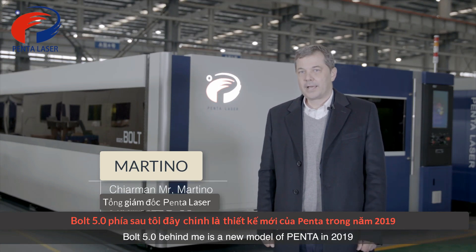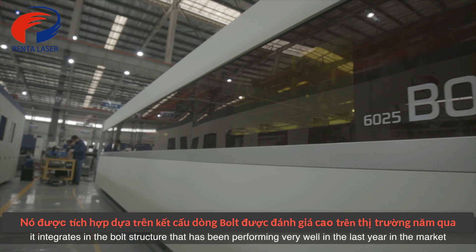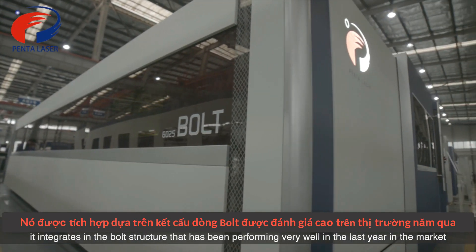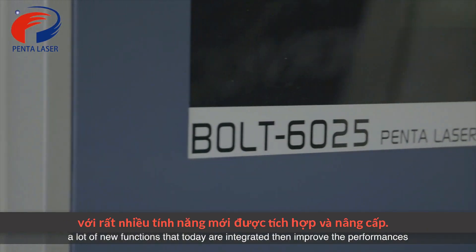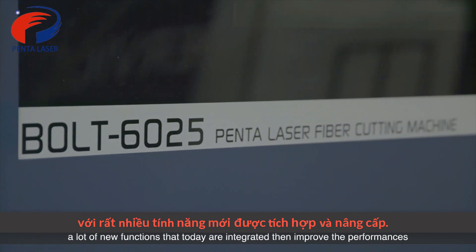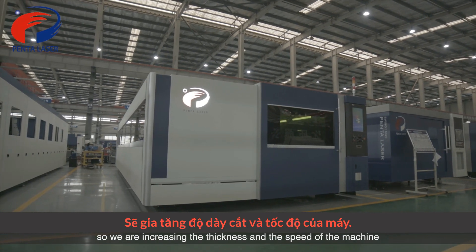Bolt 5.0 behind me is the new model from Penta in 2019. It integrates the Bolt structure that has been performing very well in the market in recent years, along with a lot of new functions that improve performance. We are increasing the power, the thickness, and the speed of the machine.